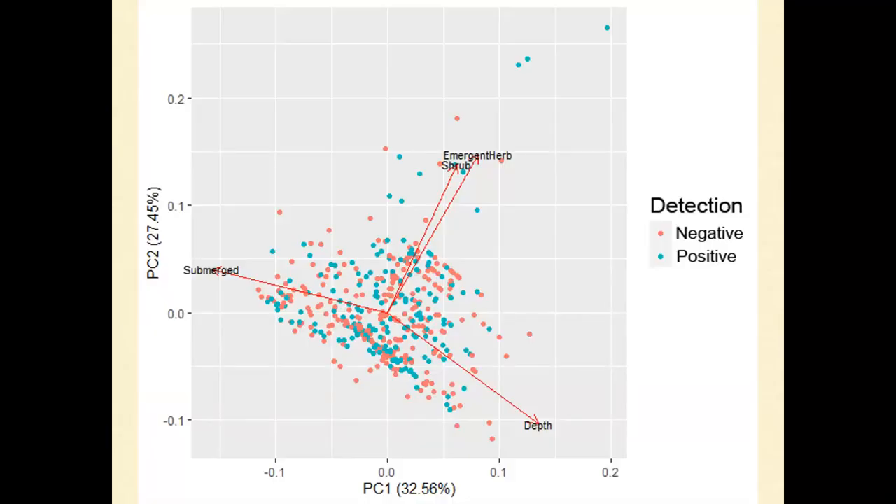We did extensive trapping in wetlands with chicken turtles, recording water depth and percent cover of each plant type along a one-meter strip along the fyke trap. Blue dots are traps that caught chicken turtles and red traps didn't. The PCA shows that within these wetlands, individuals are not selecting specific areas based on vegetative structure. Basically, in wetlands suitable for chicken turtles, they're often using the entire wetland — there's not much selection happening at the microhabitat scale within each wetland.